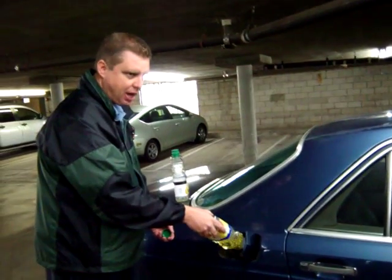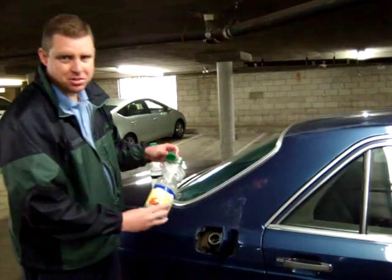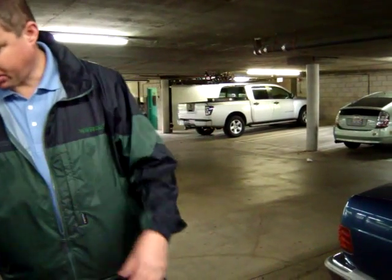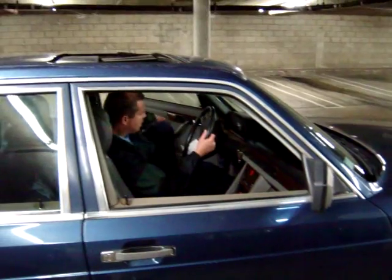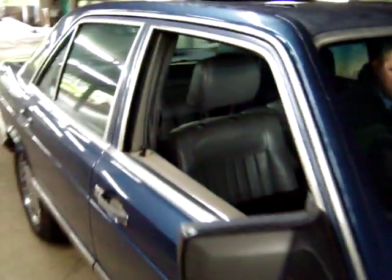Each of these containers is about a half gallon, so that will translate into about 60 miles of driving. Now what I'm going to do is start the engine, drive around a little bit so you can see. I've got to turn it to steer.